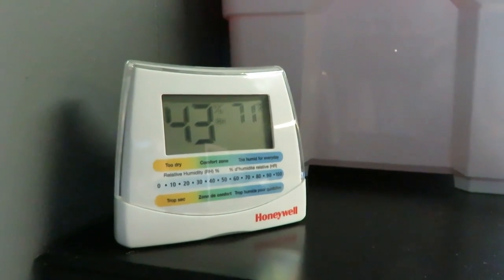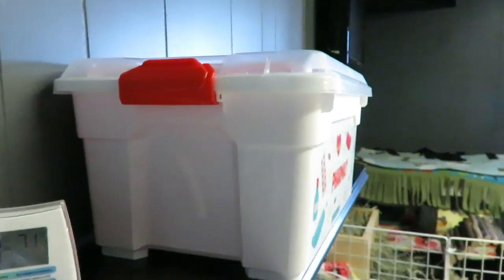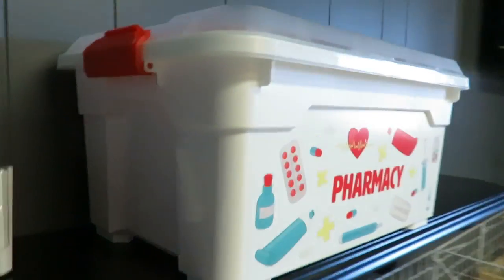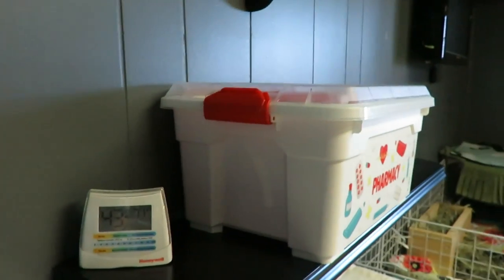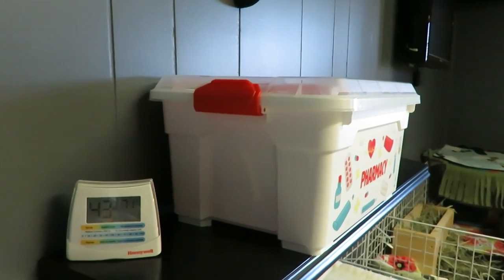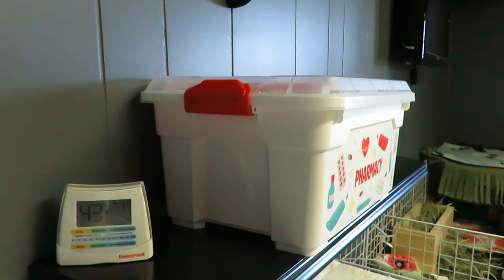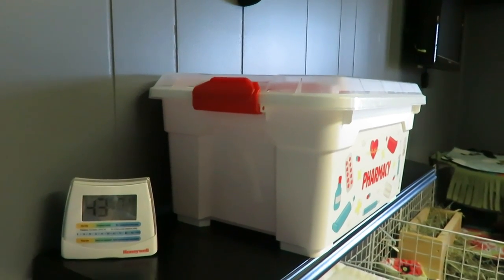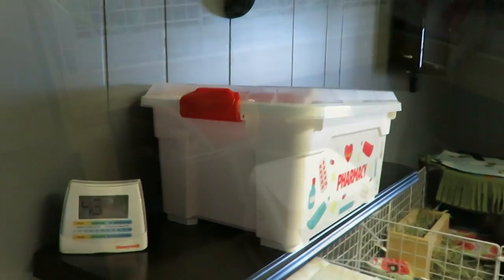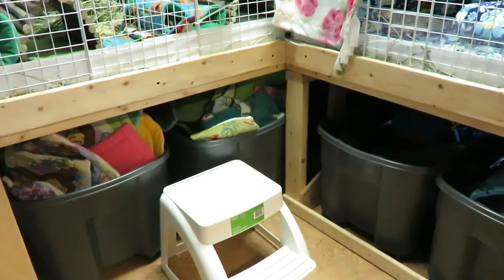Up on this shelf is our emergency medical care kit. It has a whole ton of stuff in it for emergencies and for regular standard care like nail clipping. If you want to see a video on what I have in my medical care kit, I'll have that linked in the i-cards. Underneath all of the cages is where I store our pads for their beds and all of their cozy beds.